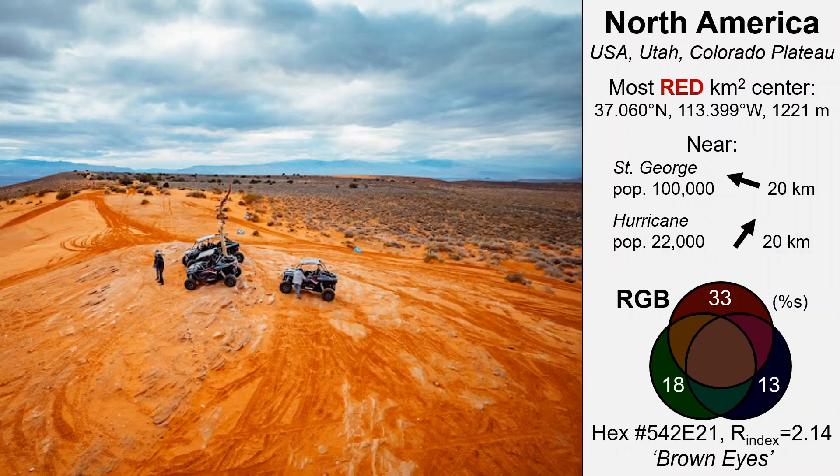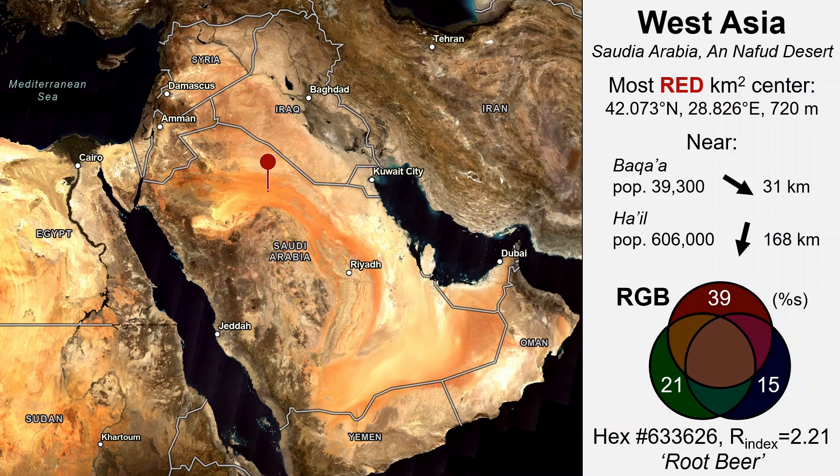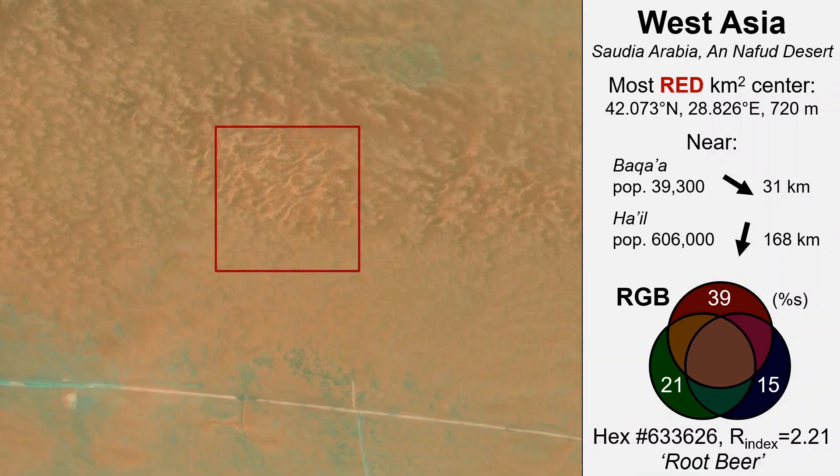Next reddish is West Asia. The three remaining reddest square kilometer sites are in major desert areas, this one being in the An-Nafud Desert of northern Saudi Arabia. It's an area of sand dunes with some, not too far off, road access.